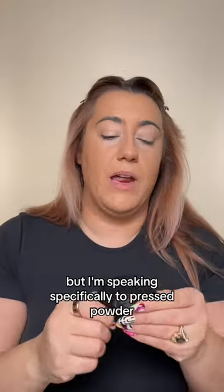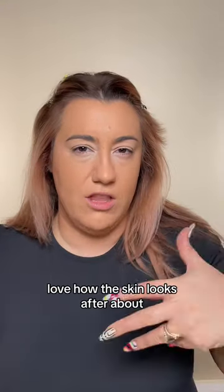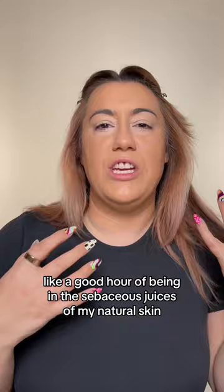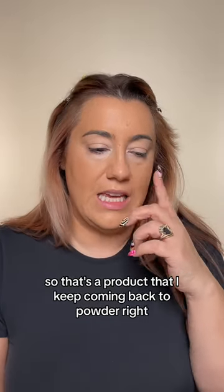I've tried a lot of different varieties, but I'm speaking specifically to pressed powder. I love, love, love how the skin looks. After about a good hour of being in the sebaceous juices of my natural skin, it just looks great. So that's a product that I keep coming back to.